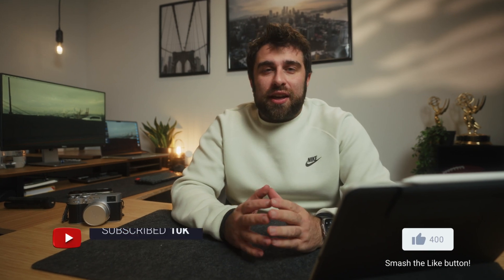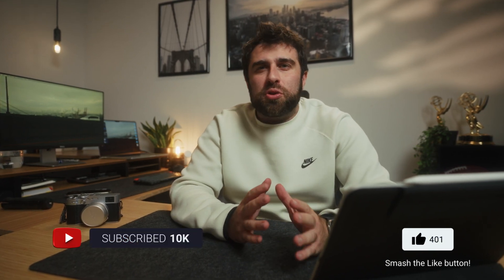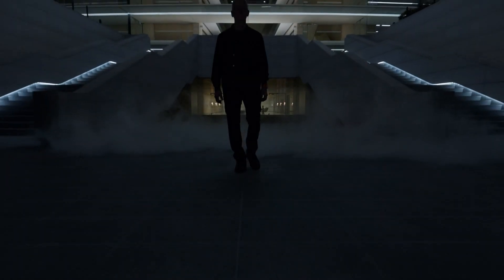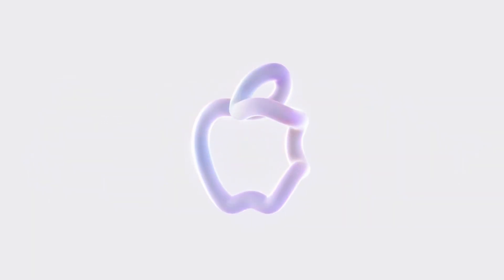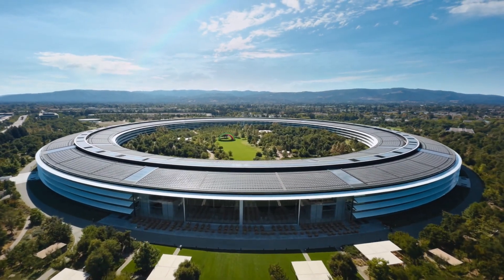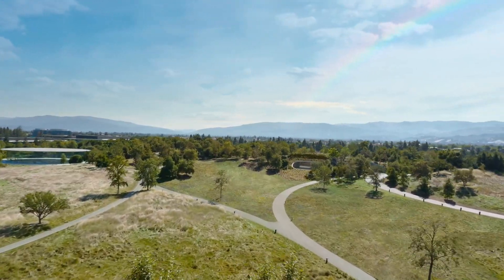Apple usually has an October event. Last year they had the October spooky event, which was the day before or day of Halloween — a night event where they released a couple of Mac products. But this year they went a different route and released products on a Monday, Tuesday, and Wednesday, all in press releases with a mini video that looked like something from an Apple keynote.